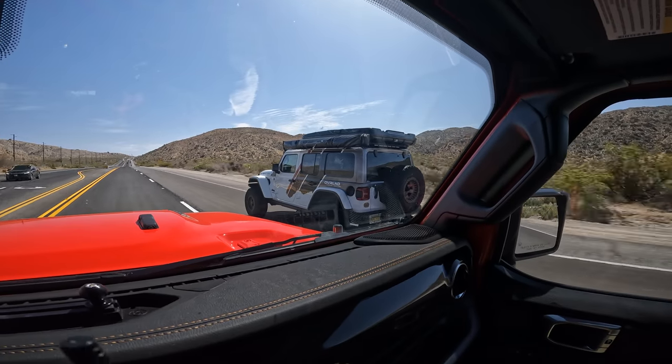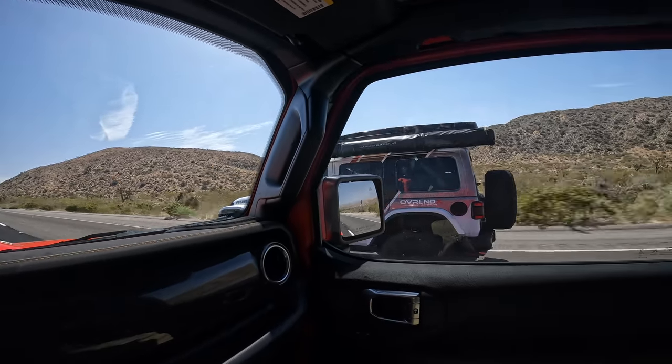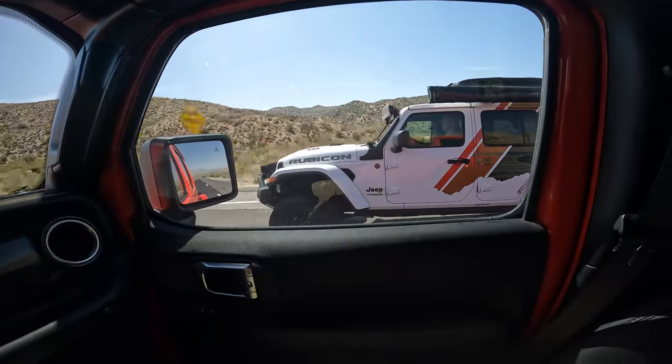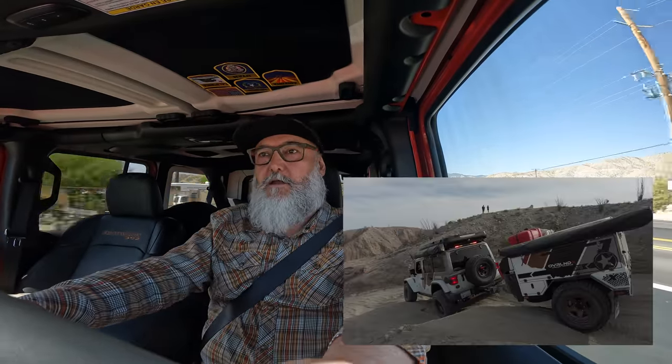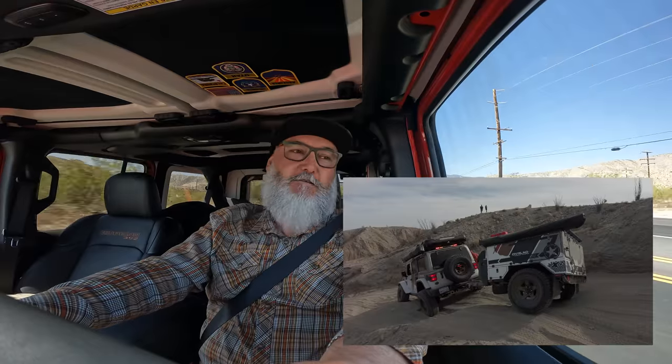The gearing — it's a lot better on 4.56 than the 3.73s. Now the question is whether I go to 4.56 or 4.88. I need to figure that out because I do have a trailer. I like the way that 4.56 performs, so I'm definitely doing a gear swap on my Jeep.